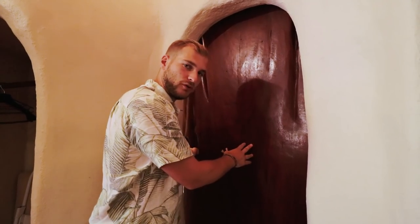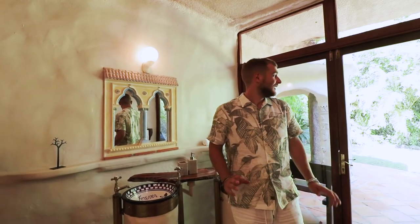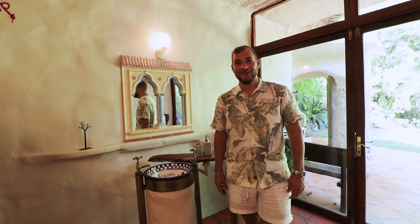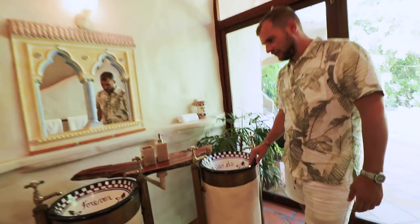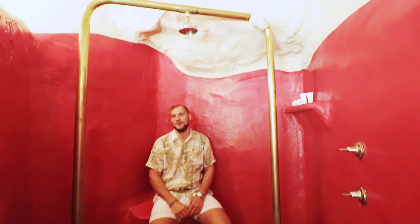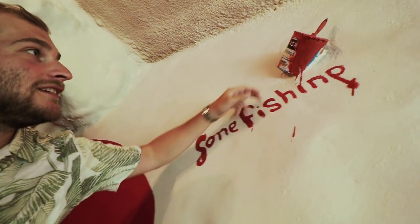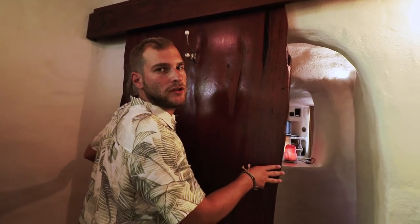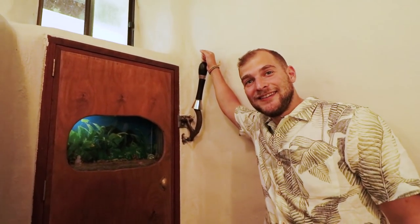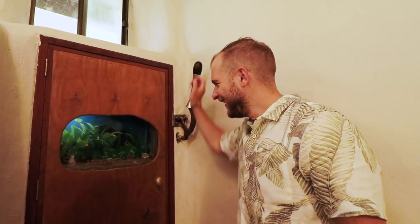Let's go to the most incredible part of this place. You have to come through here - this is the most epic door I've ever seen. This is the most incredible bathroom I have ever had the pleasure of staying in. Have you ever seen sinks like this? It's a rainforest shower in the rainforest. And there's more.